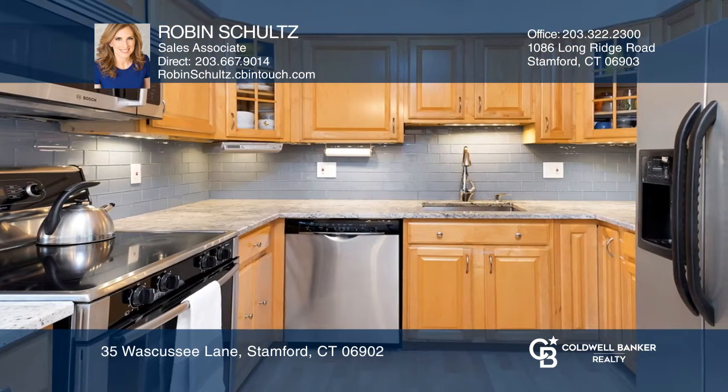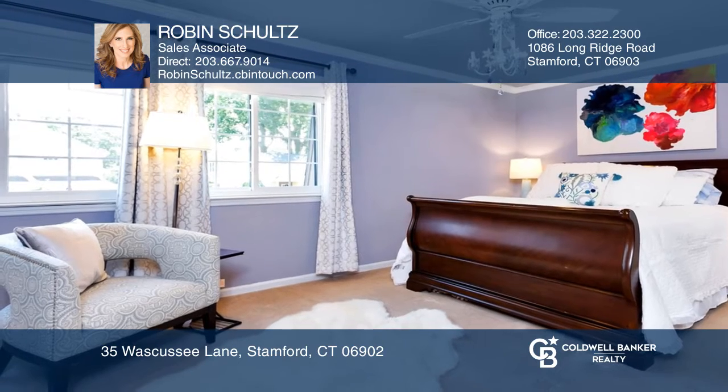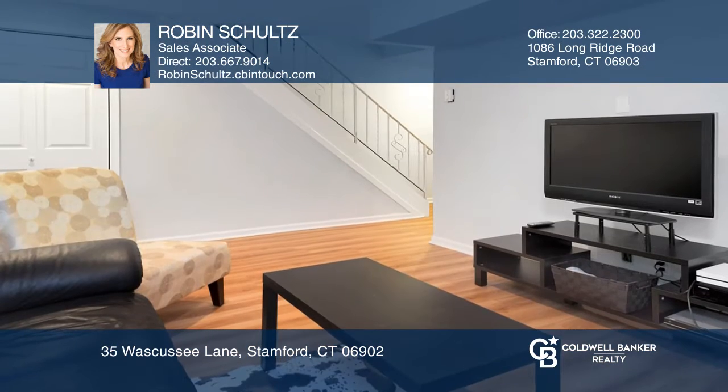Upstairs is a master suite with a bath and two additional bedrooms. The lower level offers a flexible space and another possible bedroom.